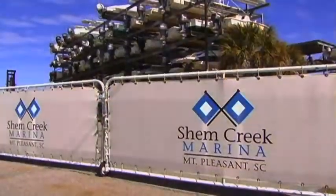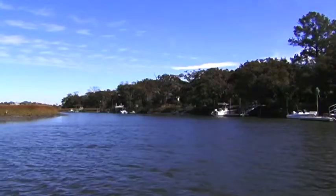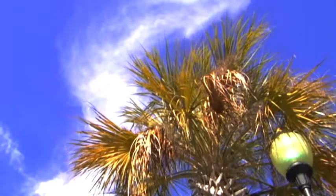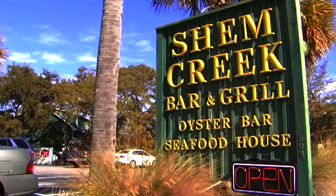Nearby Shem Creek is one of the highlights of both Charleston and Mount Pleasant, South Carolina. Filled with boat ramps, dock fishing, and shrimping as well as many popular and delicious restaurants, living near Shem Creek is a dream for many.